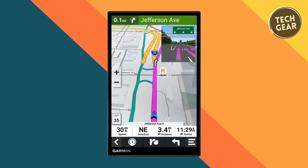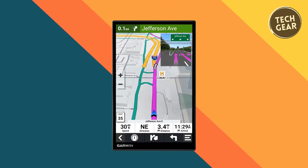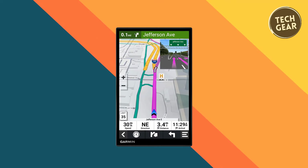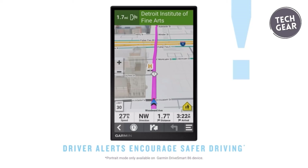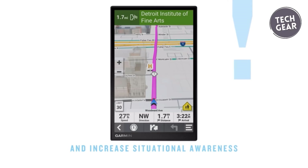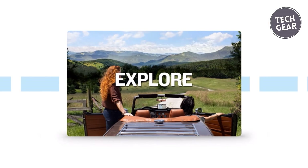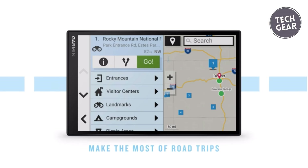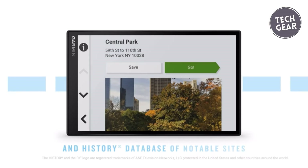This road-trip-ready device goes beyond basic navigation, incorporating a history database of notable sites, a U.S. national parks directory, and TripAdvisor traveler ratings. The Garmin Real Directions feature adds a human touch, providing easy-to-follow and natural-sounding directions. Stay informed and aware of driver alerts for school zones, sharp curves, and speed changes, promoting safer driving practices.